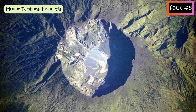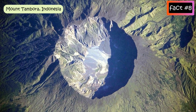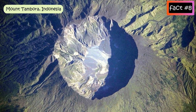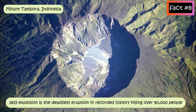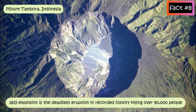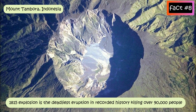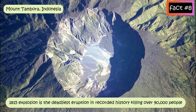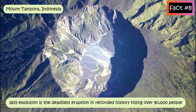Mount Tambora, Indonesia: the 1815 explosion of Mount Tambora in Indonesia is the deadliest eruption in recorded history. The eruption and its immediate dangers killed around 10,000 people, but it also caused disease and widespread climate changes, killing over 90,000 people in total.